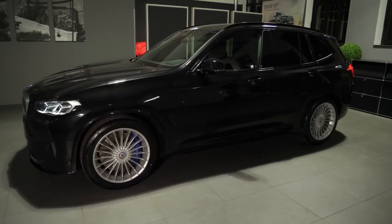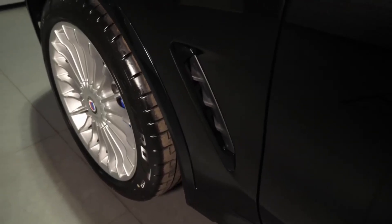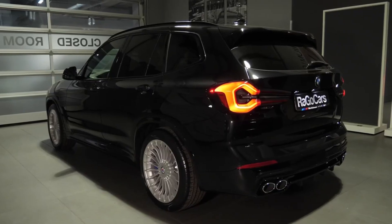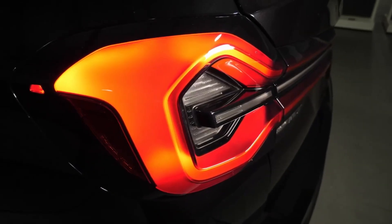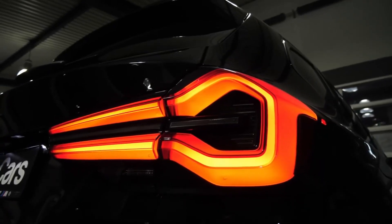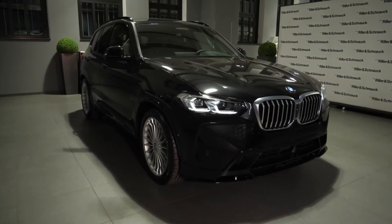Road tests for the upcoming BMW X3 have been going on for almost a year now. We first saw a premium SUV prototype in June of last year, and today there is a new video that demonstrates the ongoing development of the Bavarian model. This test vehicle has a plug instead of the typical combustion engine.